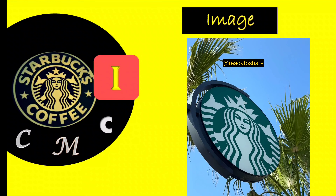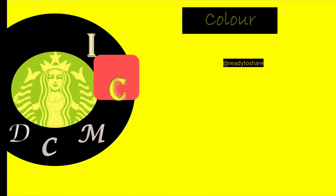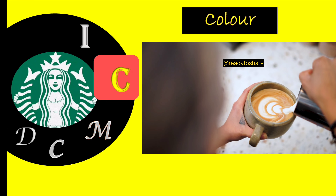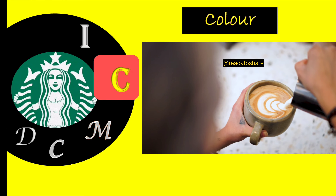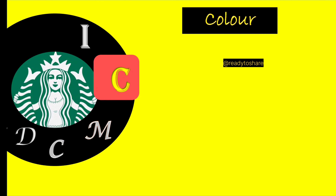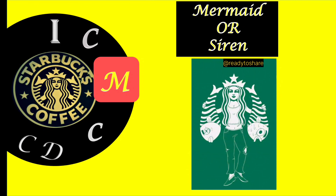The nonverbal elements of the logo include color. The use of a distinctive green color is associated with growth, freshness, and the natural world. It conveys the idea of high-quality, fresh coffee. Next, we have the mermaid or siren. The image of the mermaid or siren represents allure and a sense of adventure, aligning with the idea of exploring various coffee flavors.